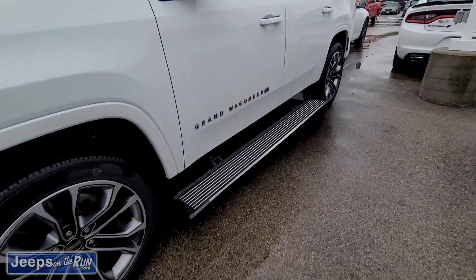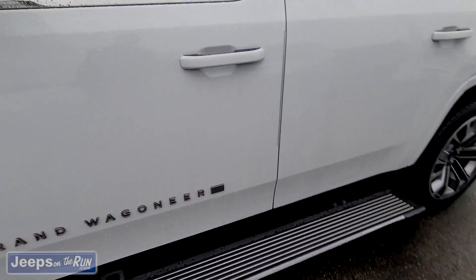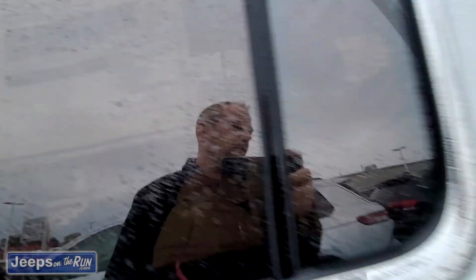Unlock. Steps unfold for you. The all-new Grand Wagoneer — $109,000.